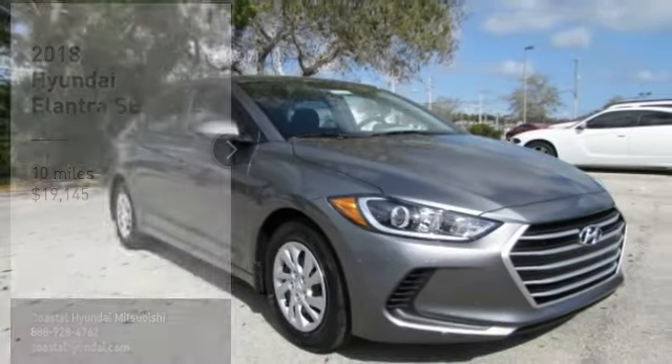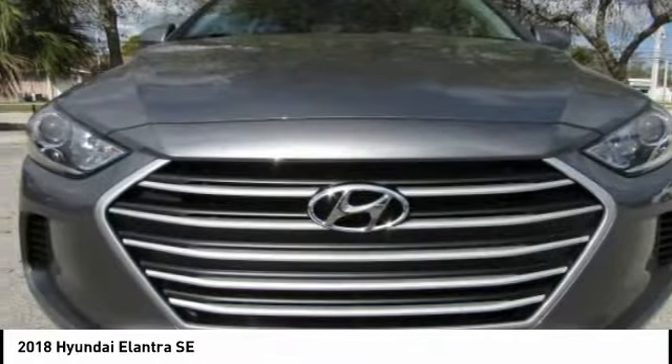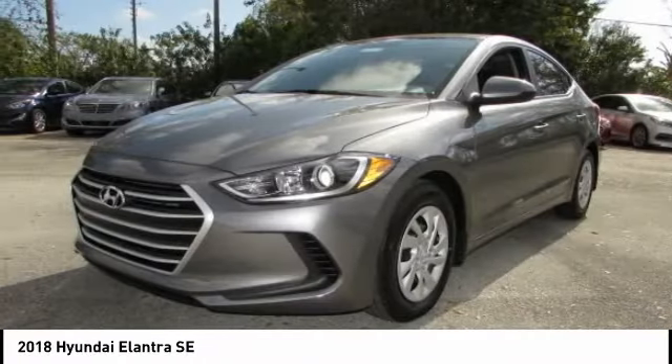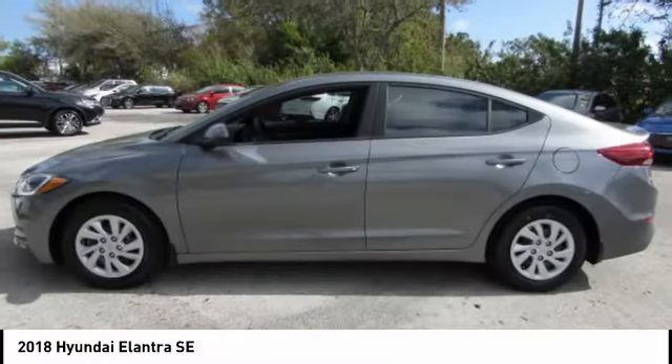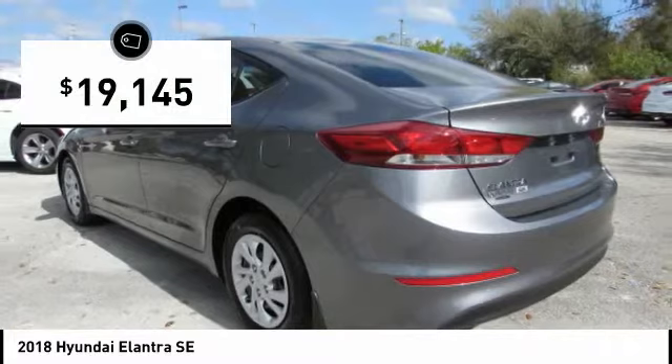Here is the 2018 Elantra. The Elantra boasts the most interior room in its class and gets an exceptional 35 miles per gallon. With its luxurious standard features, the Elantra is an easy choice and is priced below $20,000.